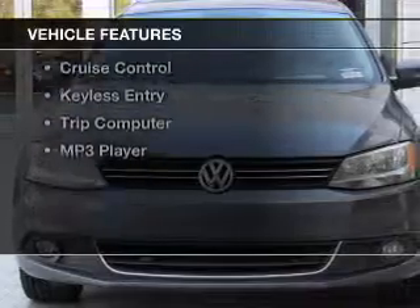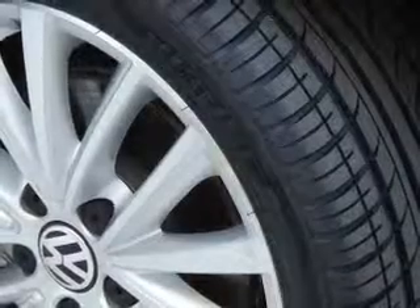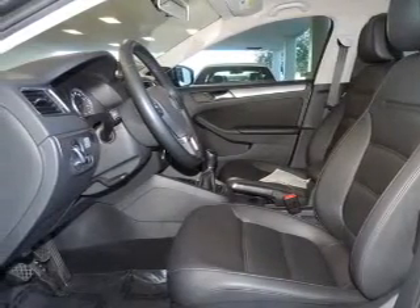The features include a turbocharger, electric trunk, heated seats, Sirius XM satellite radio, digital audio input, a tilt and telescopic steering wheel, cruise control, keyless entry, a trip computer, and an MP3 player.